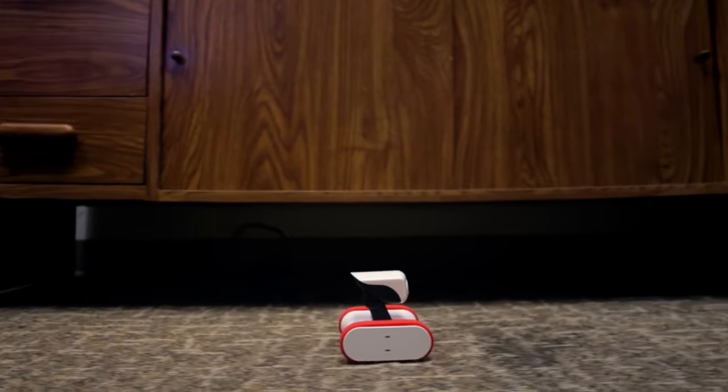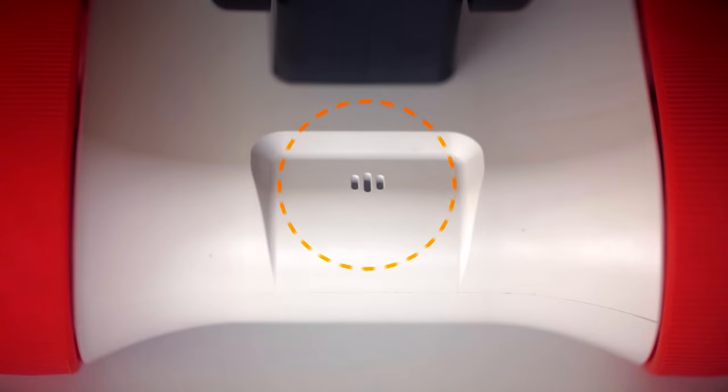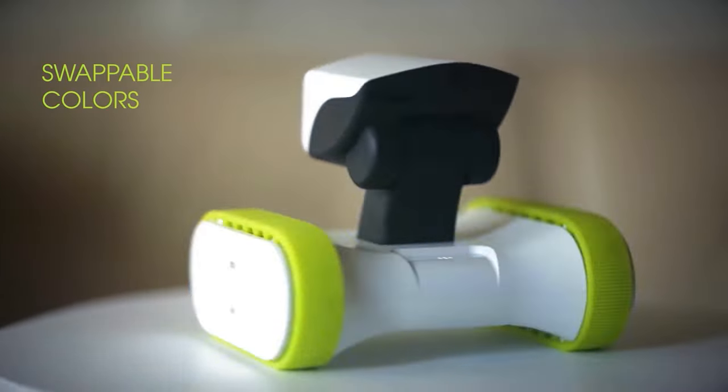It also comes with a charging station for automatic self-charging. Use this device to check in on your pets or ensure your doors are locked. Riley allows you to talk through its built-in mic and you can always listen or see what's happening. The surveillance system can cost around $150.